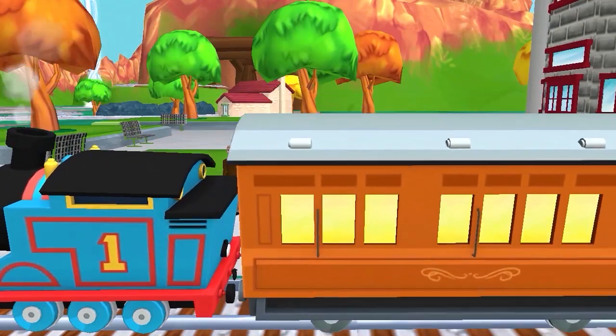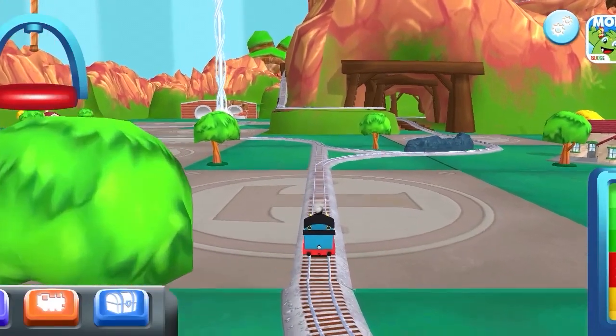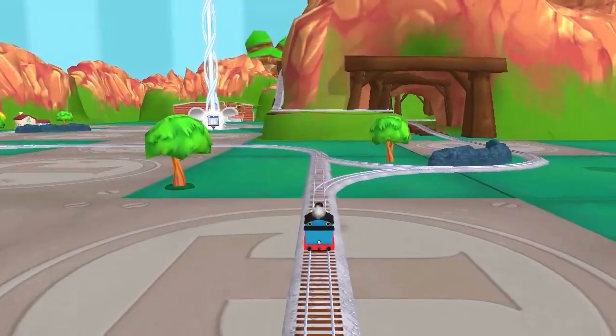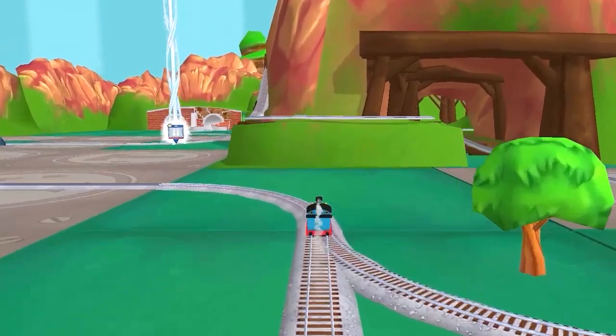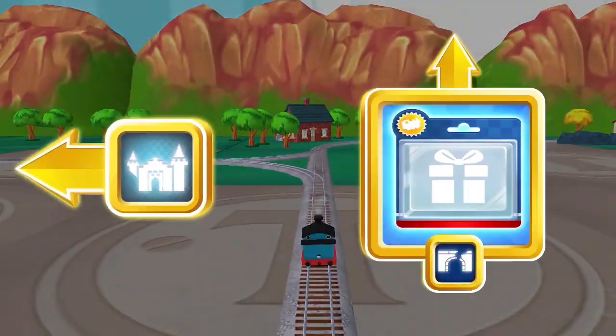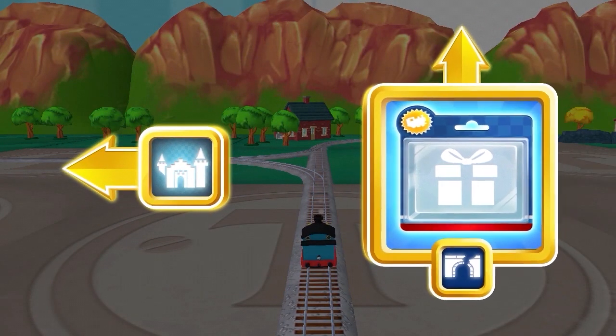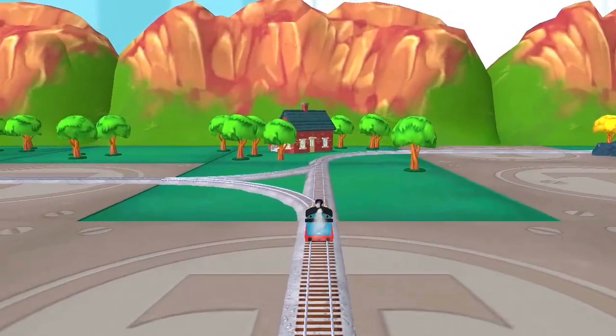The passengers have arrived. Annie says thank you. Where to now? The tunnel is nearby. Left leads to the haunted castle. Forward leads to the tunnel.